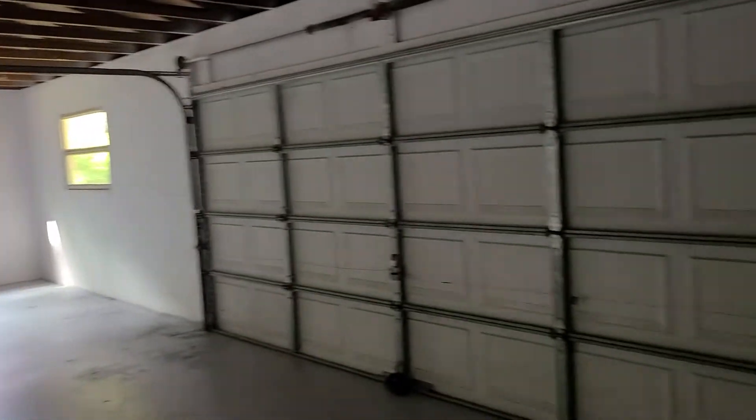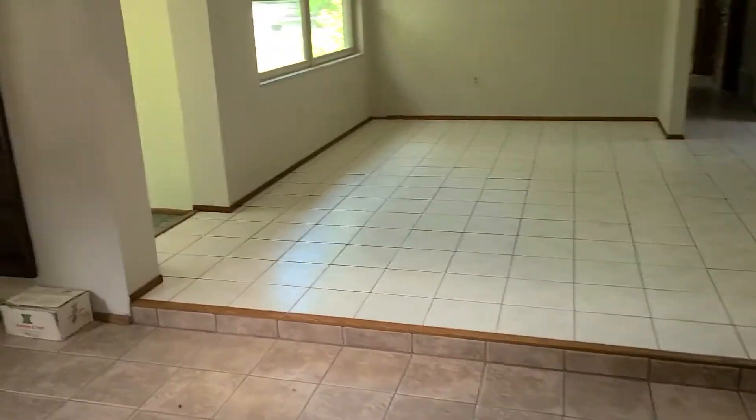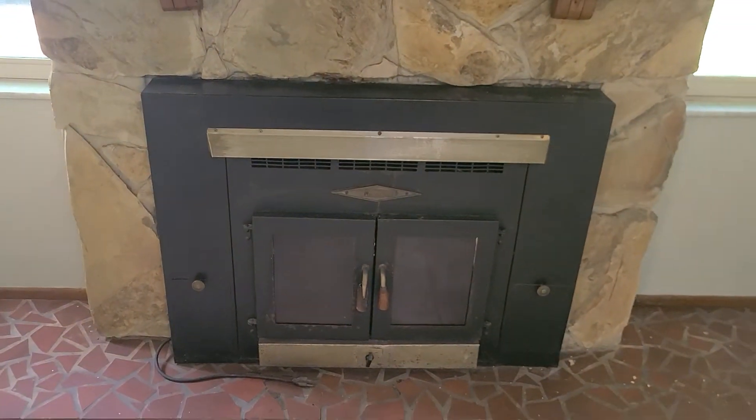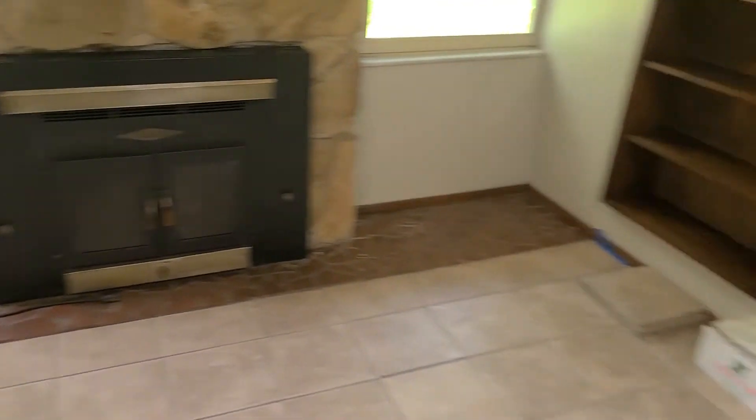The place needs some TLC obviously — stuff is dated. These are linoleum floors, and this is a poured slab. There's a large garage here, looks like a three, maybe a four-part garage, so very large. Keeping track of the beautiful fireplace.